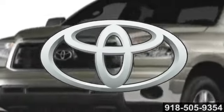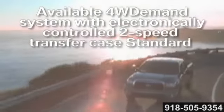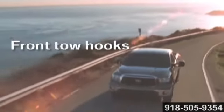Industry-leading quality, durability, and reliability are the rock-solid foundation of every Toyota vehicle. The 2013 Tundra builds on that tradition.